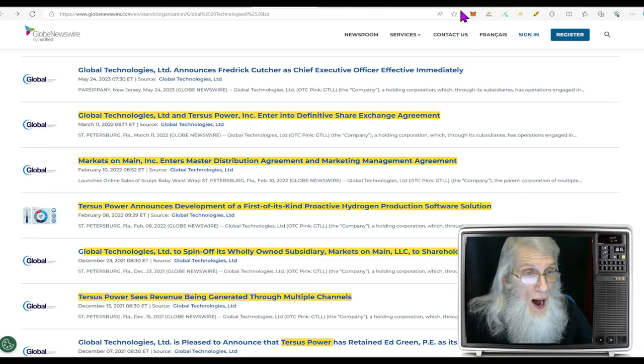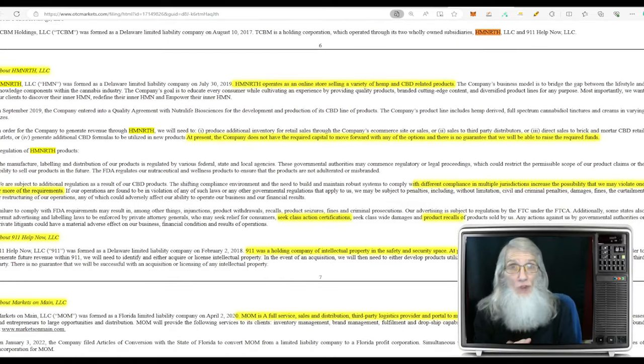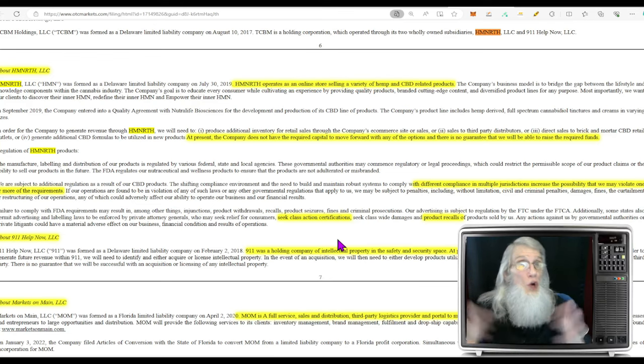There's lots of news here, folks. The problem is they're not following up. They tell you what they plan on doing and then they don't tell you if they did it, when they did it, how they did it. Jumping into the most recent financial: we started off talking about that CBD company — Home North operates as an online store selling a variety of hemp and CBD related products. At present, the company does not have the required capital to move forward with any of the options and there is no guarantee that they will be able to raise the required funds. The CBD industry has too much competition, too many laws and regulations. They're really not attracted to this opportunity anymore and it looks like they are just flushing it away.